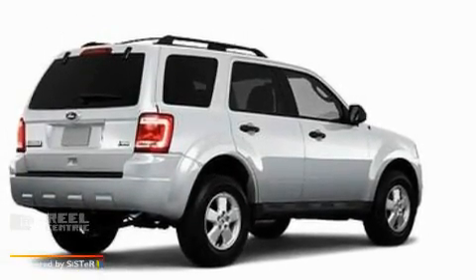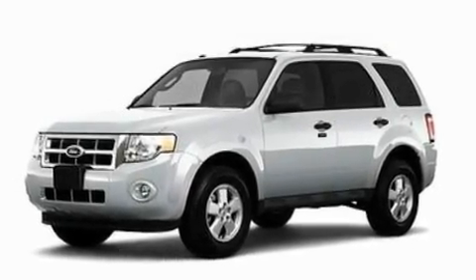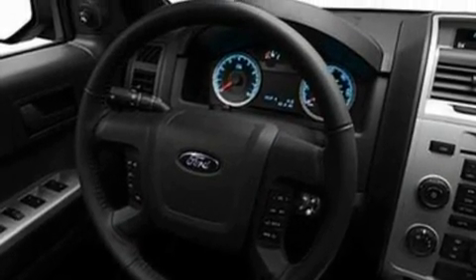It has a 2.5-liter four-cylinder engine and a six-speed automatic transmission. Its top features include speed-sensitive volume controls, cruise control, an auto-dimming rearview mirror, a leather-wrapped steering wheel, a multi-link rear suspension, four-wheel independent suspension, alloy wheels, a low-tire pressure indicator, a rear window defroster, and satellite radio.